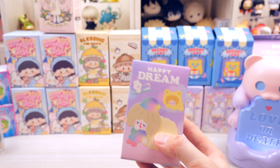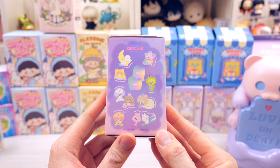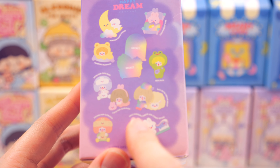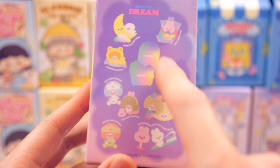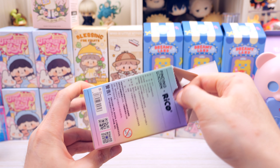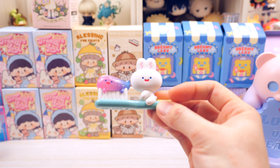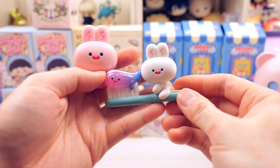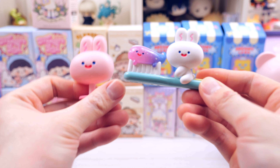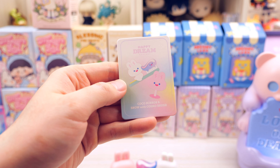Let's go ahead and open the Rico Happy Dream, which is a little bit cuter. Looking at the lineup, the one with the movie is pretty cute, the toothbrush one I like a lot, the frog one's pretty cute too, and there are two secrets. We got the toothbrush one — the toothbrush one is adorable! We got the Cocoa Mirror and Snow with Cosmo Brush.